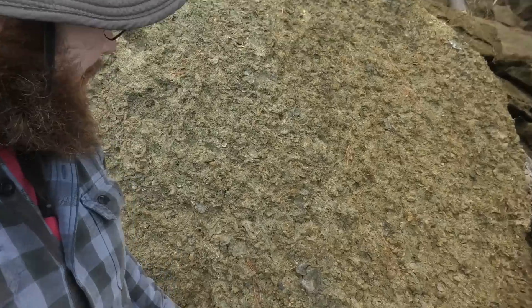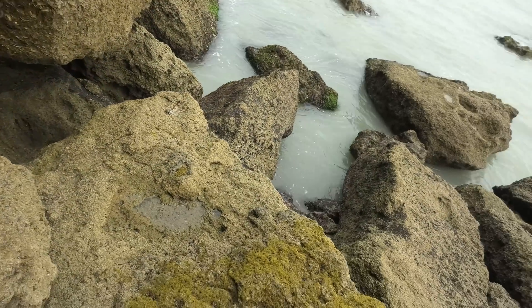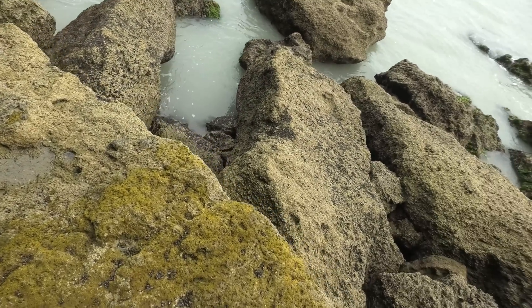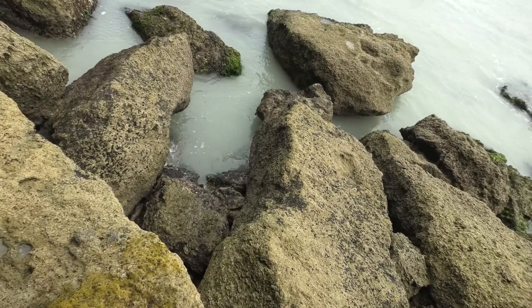Hi everyone. I've just hiked an hour, maybe four kilometers, and I'm heading to a new spot I've never been here before. There are some gnarly rocks I'm climbing over. I think you can only get to this spot at low tide, so I have a very limited window of fossil hunting here.